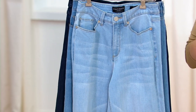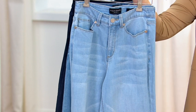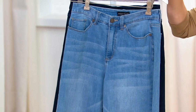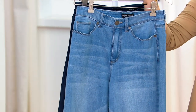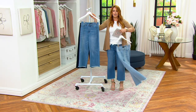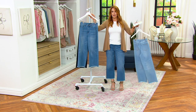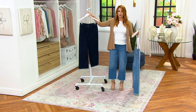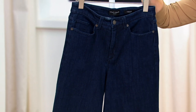Let me take you through your washes, starting with your lightest wash — it's called light wash. It's pretty, like a chambray color. Then this is the medium wash that I'm wearing. I'm usually a light wash girl, but I'm really digging the medium. And then we also have it in a dark wash, which I always think is just a little bit dressier, a little bit more elevated.